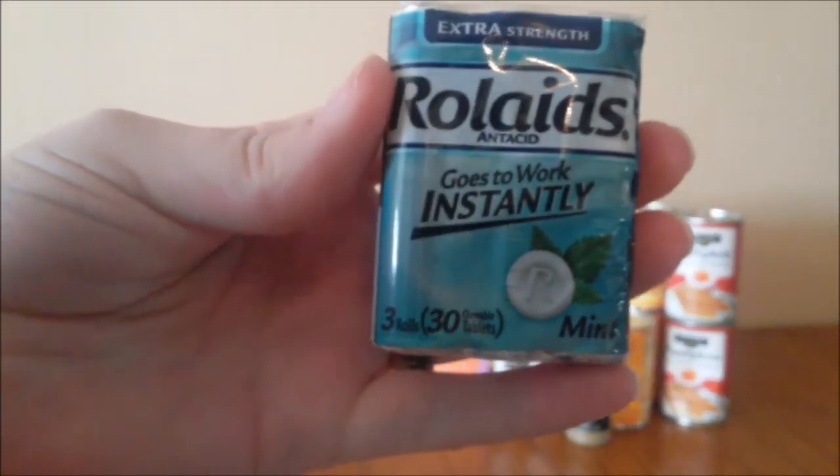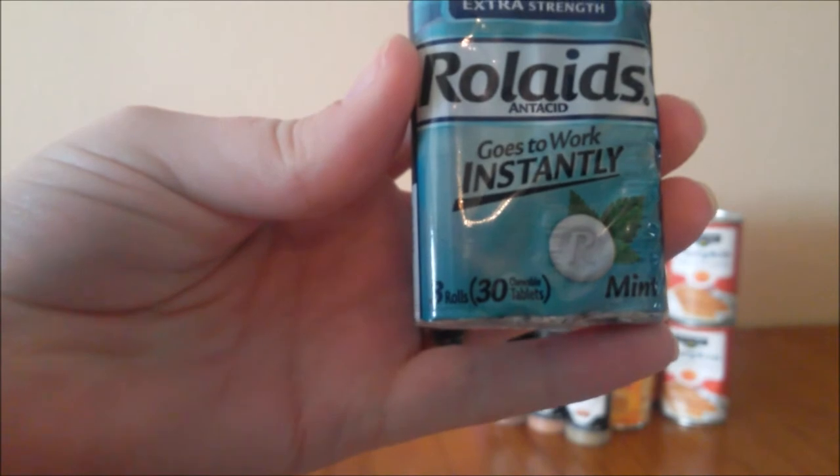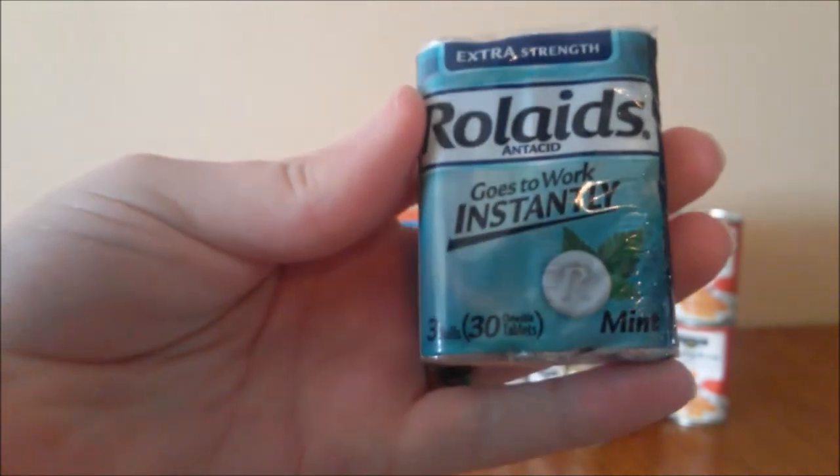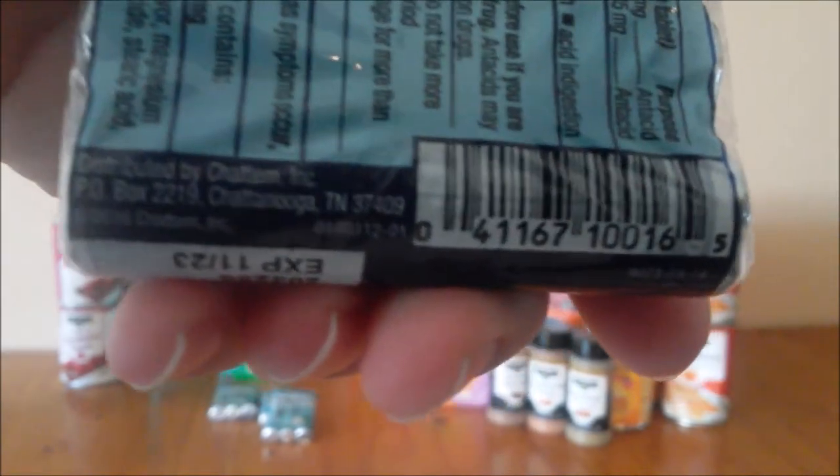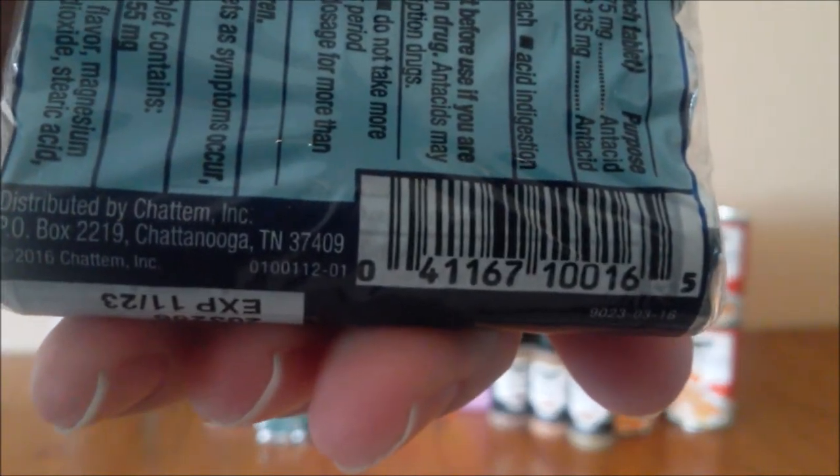We have the Rolaids. It's the three rolls — it's a 30 count total. It's the mint flavor. Here's your barcode.